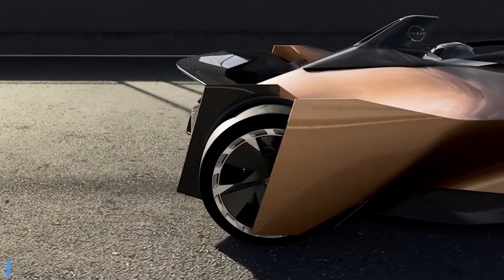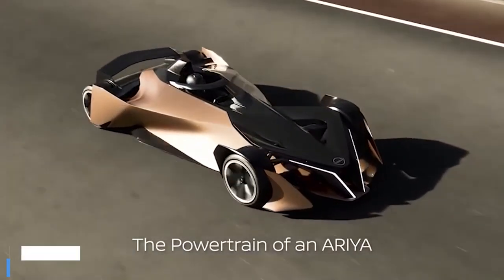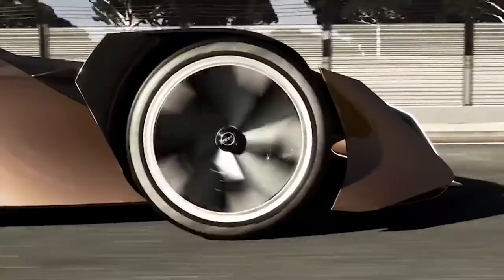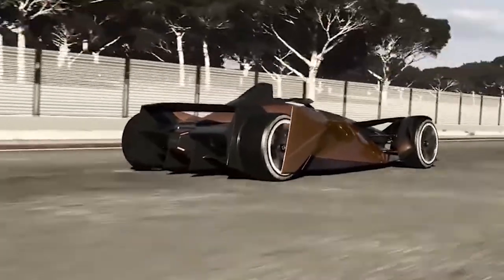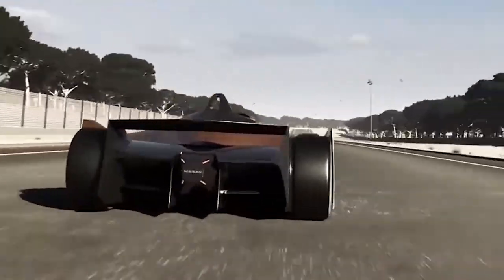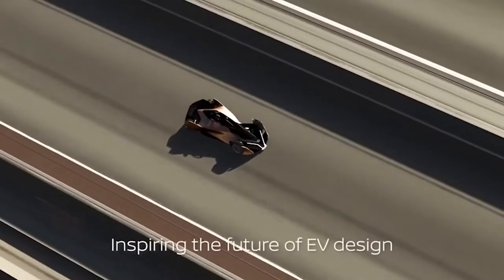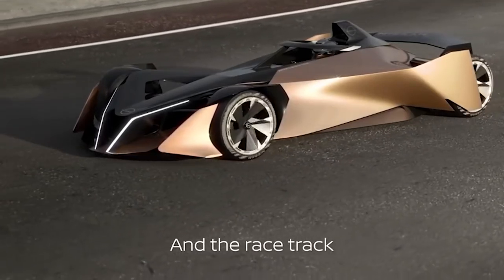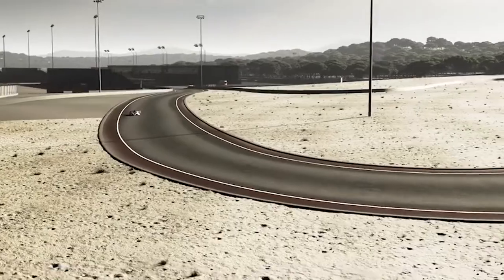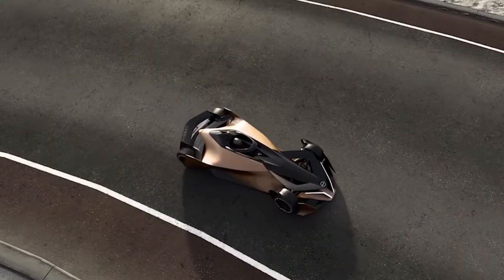Nissan unveiled its latest electric crossover coupé, the Aria. A couple of weeks ago, however, the brand unveiled a brand new prototype. It's part of a research and development project designed to show how the Nissan Aria's powertrain can work on the chassis of a single-seat race car. It's also a concept that allows you to understand how Nissan's future electrified sports models will look. The designers wanted to design a body that would look like it was shaped by the air itself. Since the concept was created for demonstration purposes, its specifications were not announced.